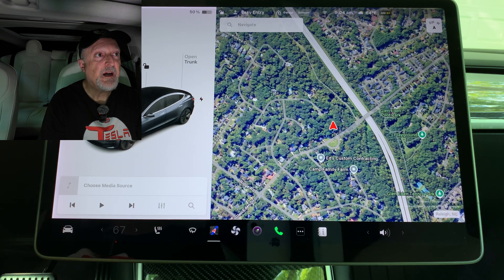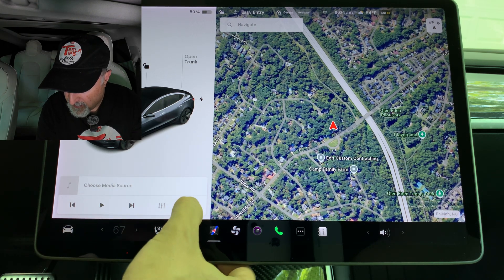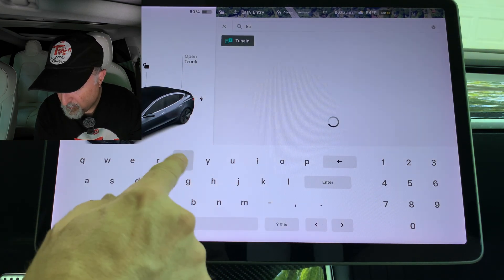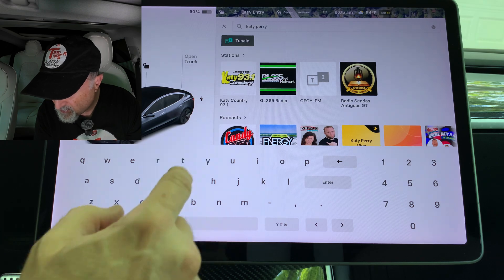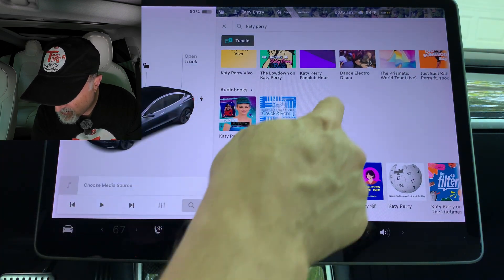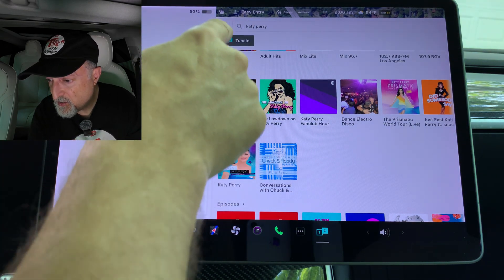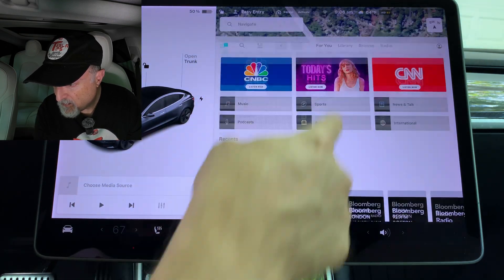Media search results are now filtered by sources, providing faster and more streamlined access to content. If we go to the media page and click on Search and type in a search, we can see results organized by stations, podcasts, audiobooks, and episodes. If you want to switch your search, you can just change it to a different input.